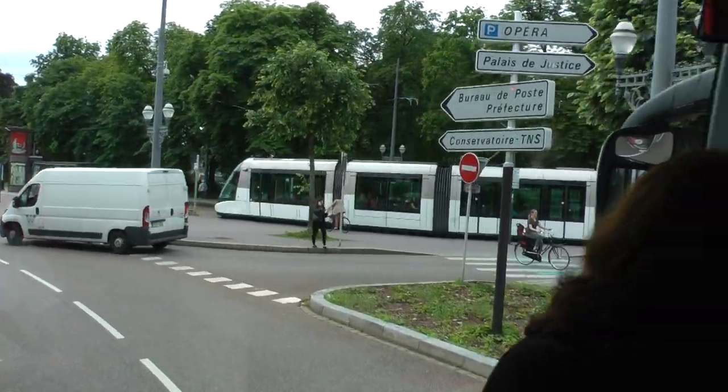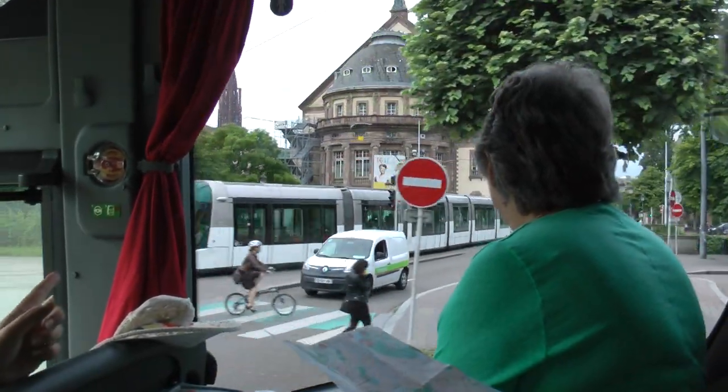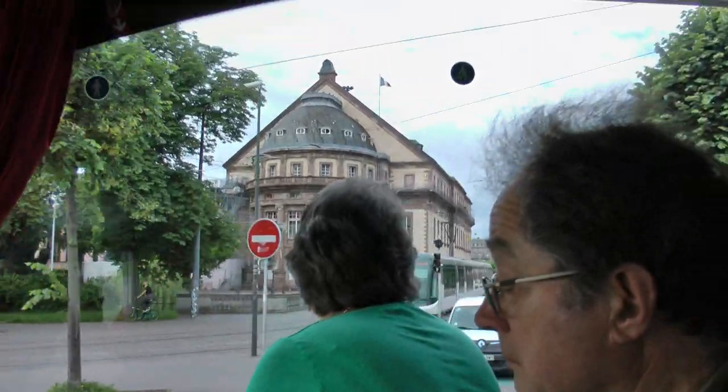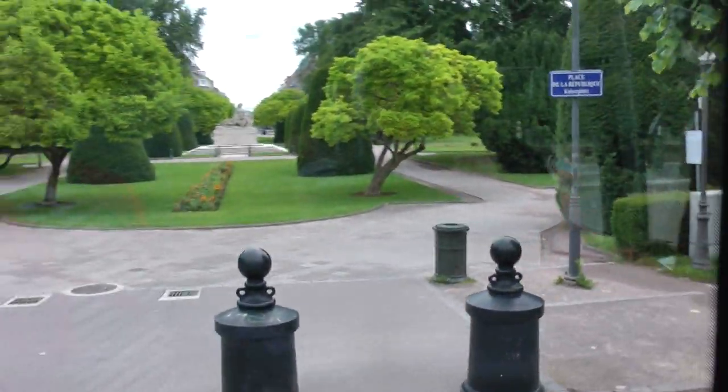On the right you can see the Opera House — the back of the Opera — and the bridge crossing the Ill River, which leads to the old city center. On the left there is a beautiful view as well.